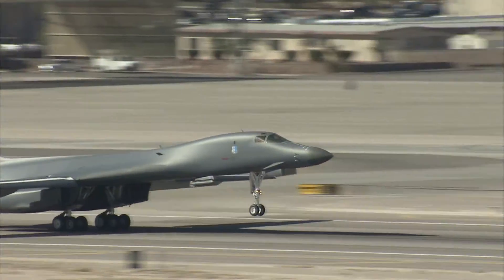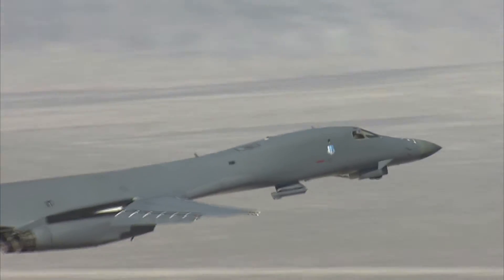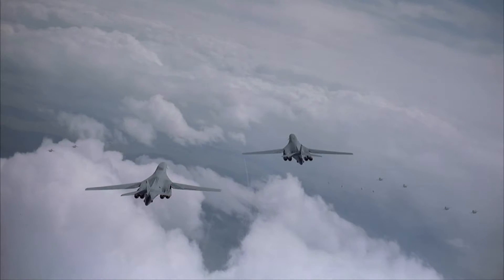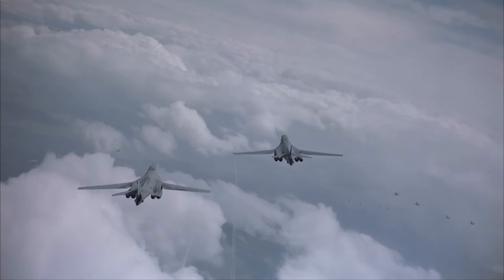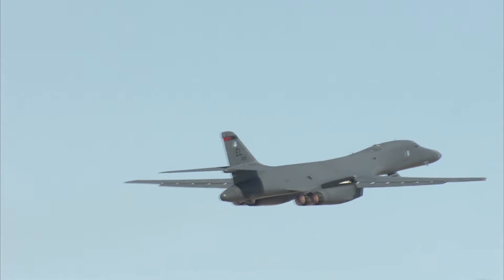The mighty B-1, with its sleek design, extensive range and supersonic speed, is the workhorse of America's long-range heavy bomber force. Despite making its first combat sortie as recently as 1998, the bomber still surpassed a milestone of 10,000 combat missions in 2012.